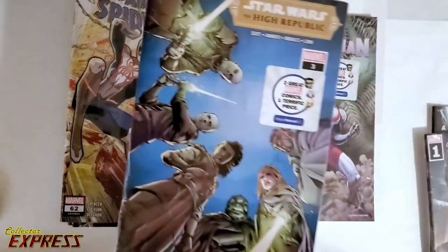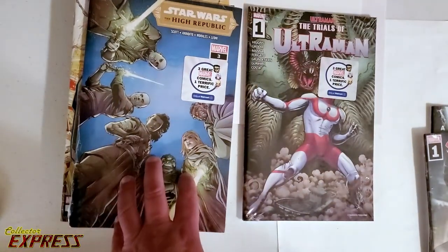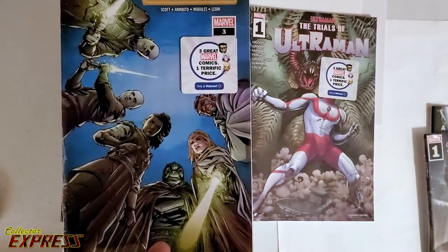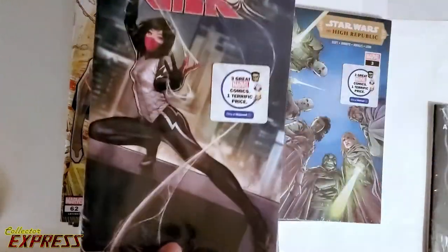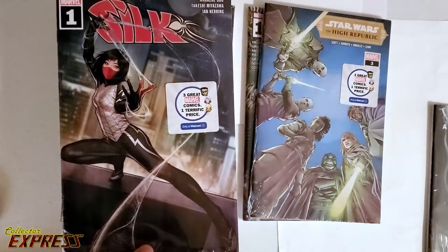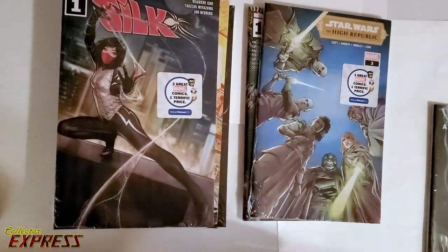Probably the coolest book, or the one I'm looking forward to the most as far as speculation, is this new cover. There's a lot of cool covers for High Republic, but that's a dang good one. This is a Walmart variant for number three. We'll open that one for sure. Silk — hot book right now. Very hot book. A lot of speculation going on around Silk. She's got her Walmart variant in the box.